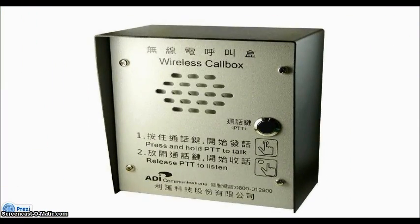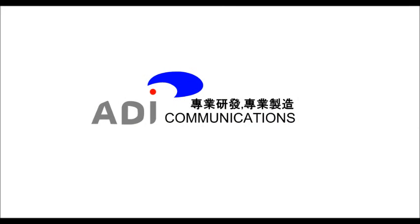Cobux ensures your location and safety in any occasion.